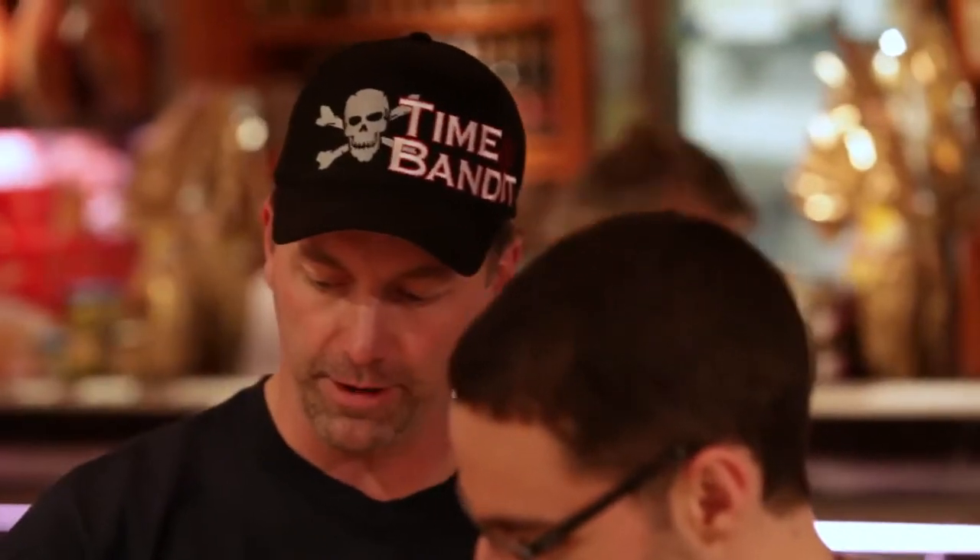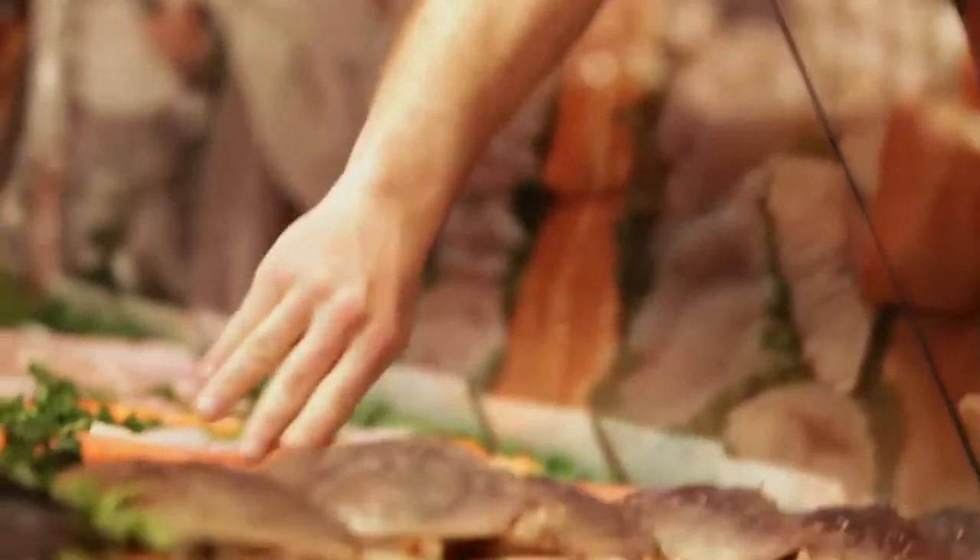I would use Dungeness crab — not a rock crab. I would use a Wild USA Dungeness crab. That's the meanest crab in the water. That guy will cut your finger in half. You stick your finger in a bucket when they're really alive, they'll come up at you.